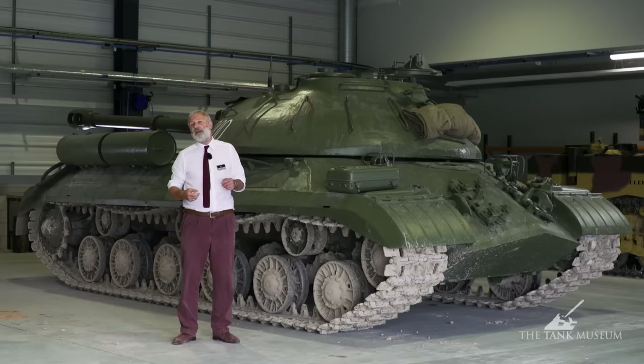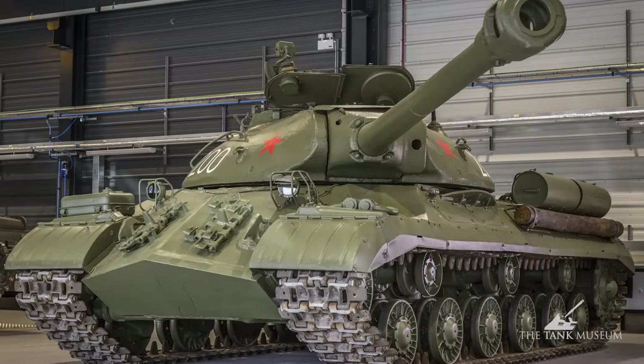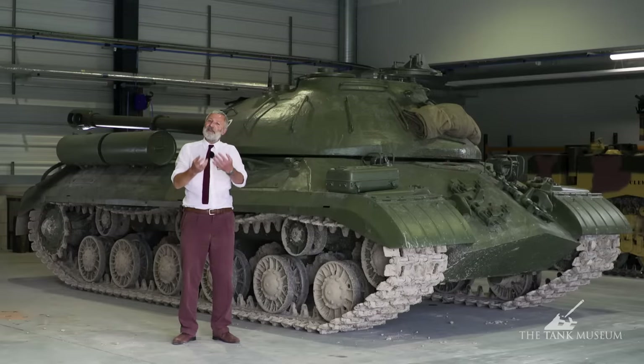When it was being built they were looking at the Panther, the Tiger I, and then the King Tiger — those are the sort of tanks this was originally designed to deal with, even though it never actually fights against them. It's also a tank that's exported: a hundred are sold to Egypt and they see a little bit of action in some of the Middle Eastern wars.